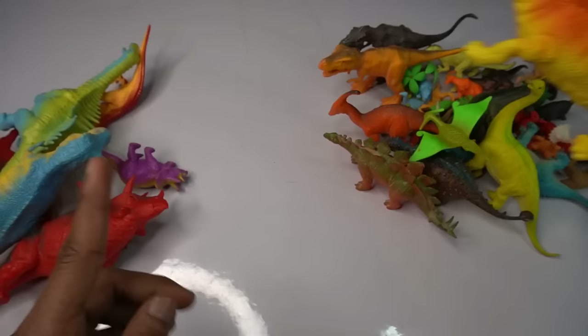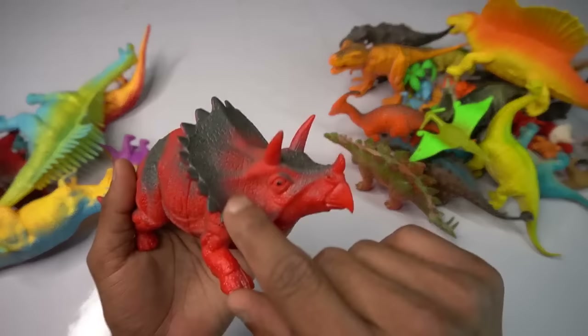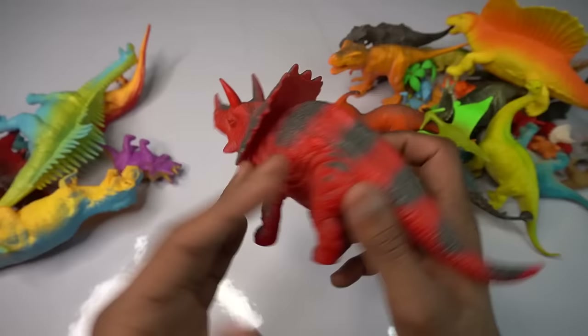Next figure — big size dangerous dinosaur. One, two, three eyes — black, beautiful mouth design. White, red, black combination, beautiful look guys, dinosaur.